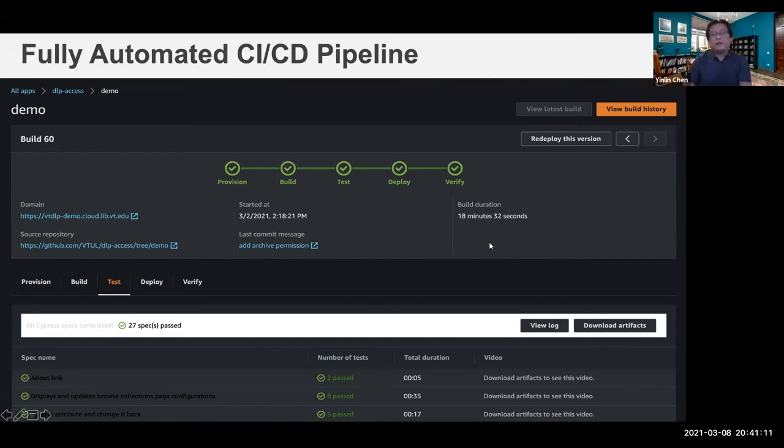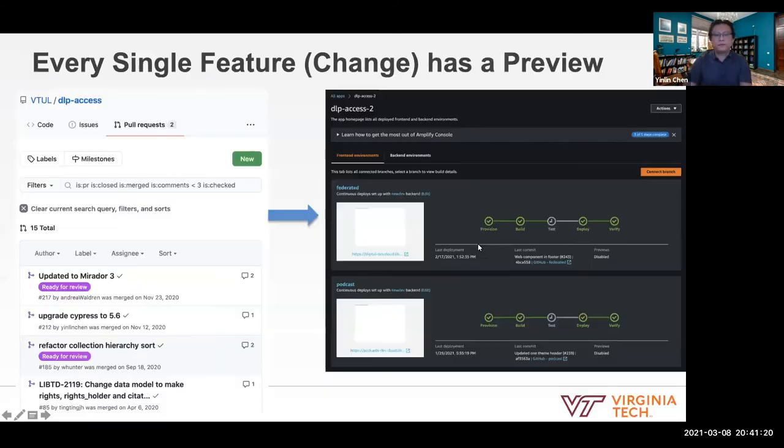One build takes about 80 seconds. In the past, 80 minutes was not enough to create a server. Because we can have unlimited test sites and unlimited dev sites, one single pull request can have its own site. This functionality we cannot do in the past using a single local server. For example, we can have four pull requests and four test sites at the same time using AWS — totally different compared to before. This increases our software developer productivity very quickly.